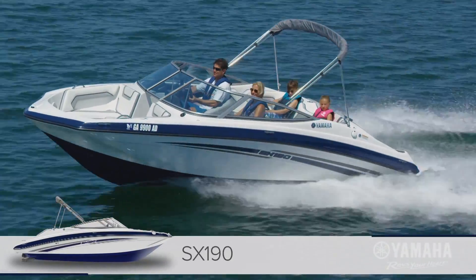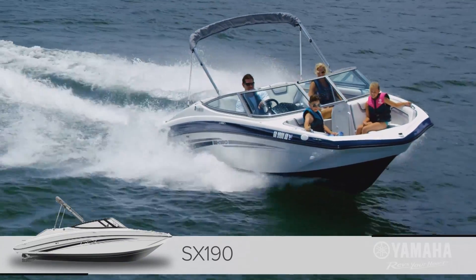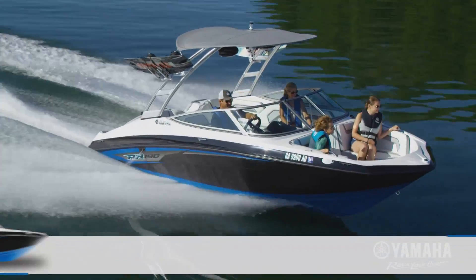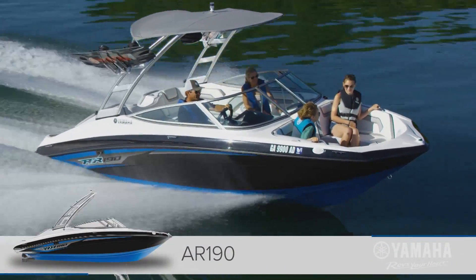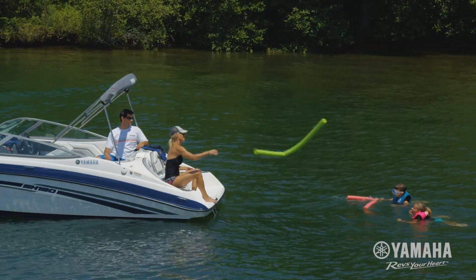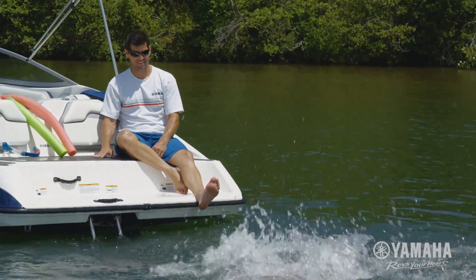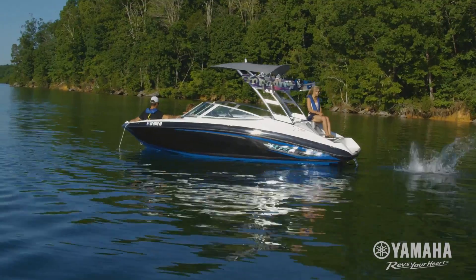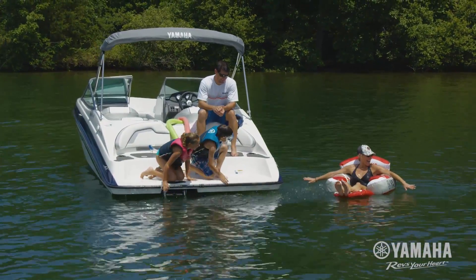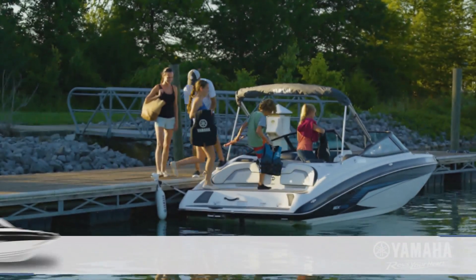First-time buyers get the benefit of Yamaha's most popular features with the number one selling SX-190 and tower-equipped AR-190 for family wake sports fun. Pull into a cove for the afternoon and watch the kids make a beeline for the swim platform. Yamaha's award-winning design puts your family right at water level with easy reboarding access.